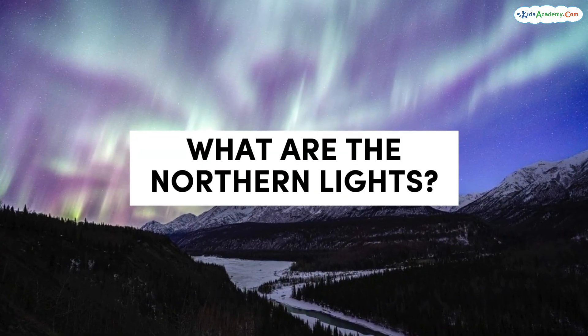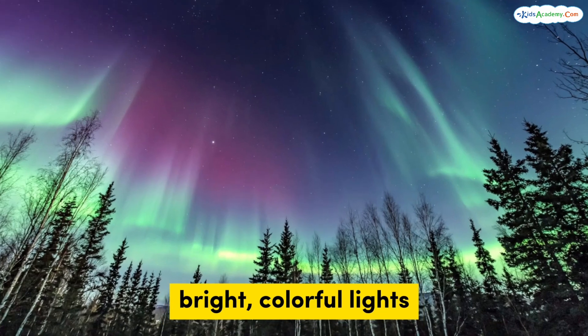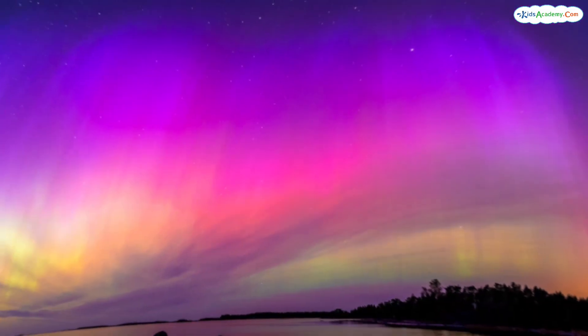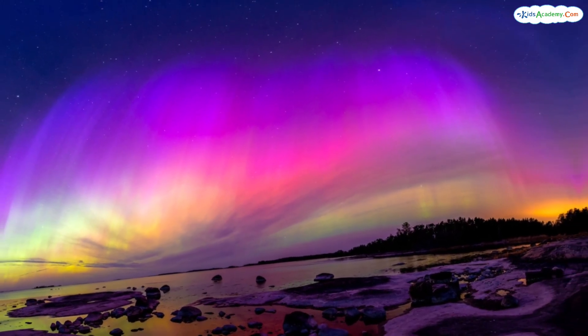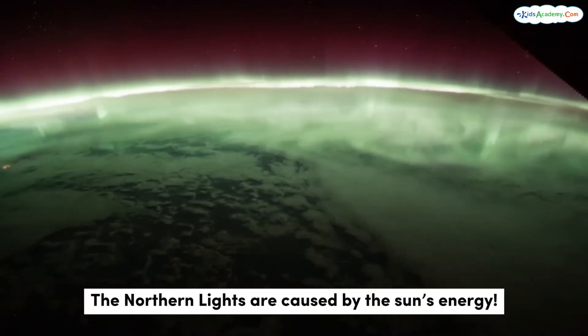What are the northern lights? The northern lights are bright, colorful lights that we can see in the sky near the arctic circle. They look like waves of green, pink, purple, and yellow, moving and twisting like ribbons in the air. But did you know that the northern lights are caused by energy from the sun?